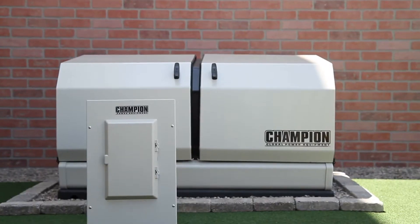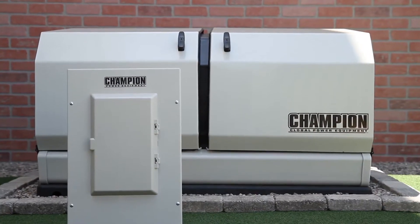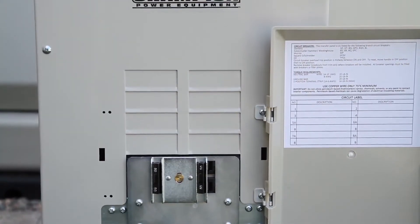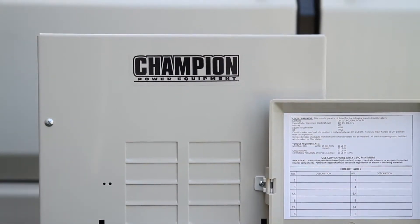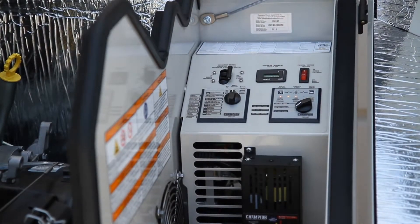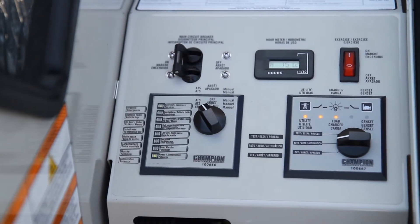The Champion Home Standby Generator comes with an automatic transfer switch, or ATS. The ATS is designed to allow the flow of electricity from only one electrical source at a time, either from the utility or the generator. The ATS control module is located on the generator's control panel and indicates the status of the electrical supply with LED lights.